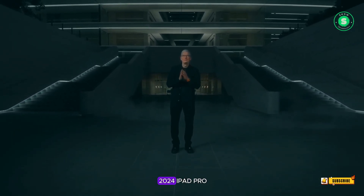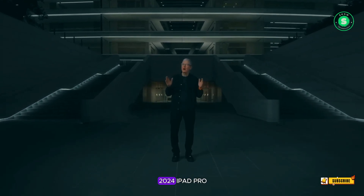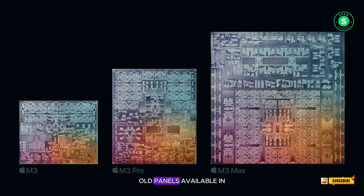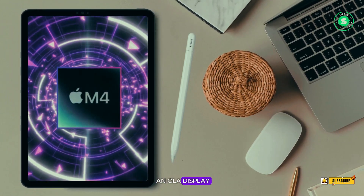Anticipation builds for Apple's 2024 iPad Pro with superior OLED display. The tech world is abuzz with anticipation for the 2024 iPad Pro, as Apple is rumored to be incorporating the finest OLED panels available in the market. This marks a significant milestone as it would be the first iPad to feature an OLED display.